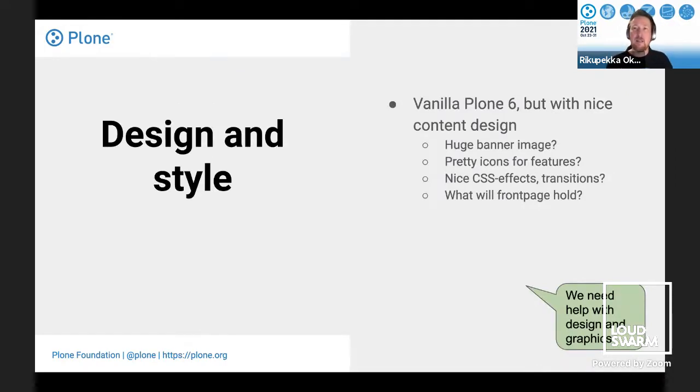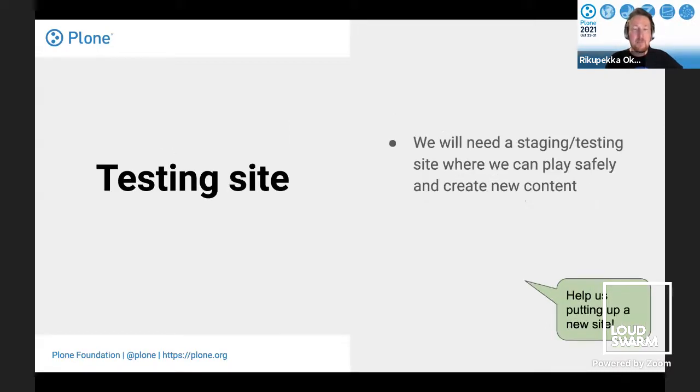Using vanilla Plone 6, we still need help and work with the content design: how to make the front page look awesome, how to highlight great Plone features — whether with text, nice images and icons, or CSS effects and transitions. We'll need help with design and graphics, plus a testing site where we can try things and create stuff to use in production later.